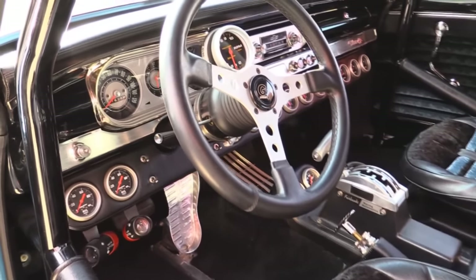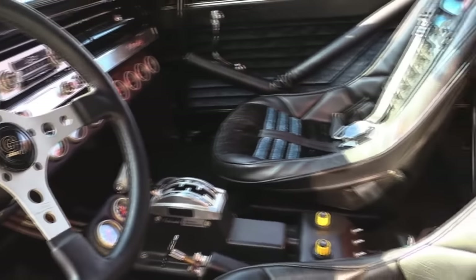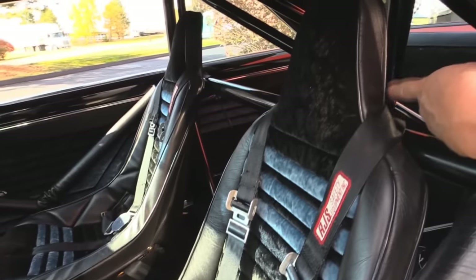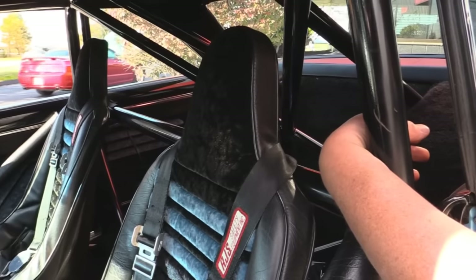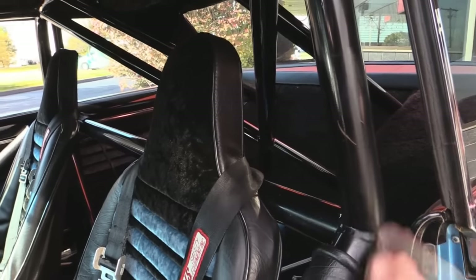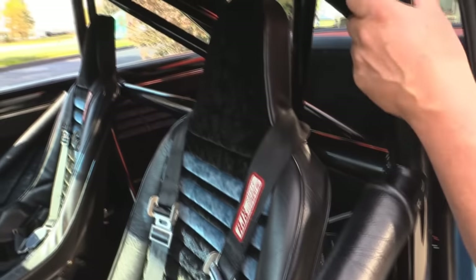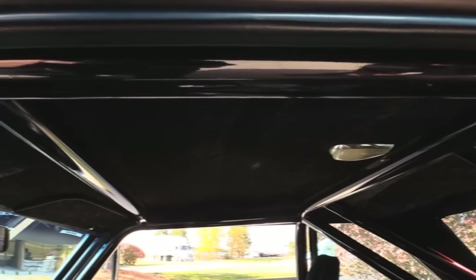They've got two of everything pretty much. The seats are beautiful. The roll bar looks great. We've got a fire system back there and a fire extinguisher. All the upholstery and carpeting around the tub job looks good. All the upholstery and velvet. Look at the velvet headliner too. Absolutely beautiful. The dash looks great.